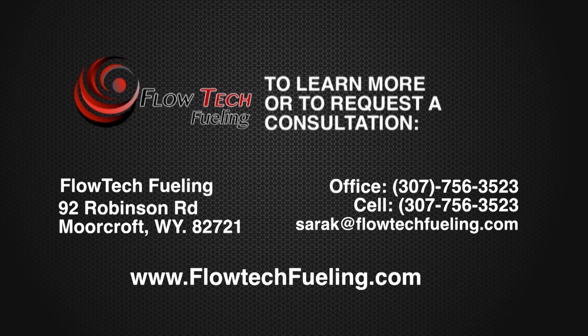To learn more about the Hydroflow fueling system or to request a confidential consultation, contact Flowtech today.